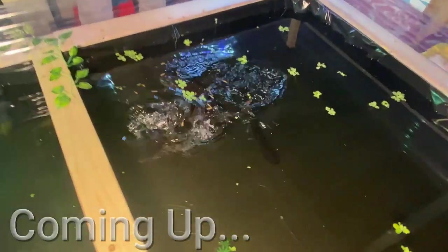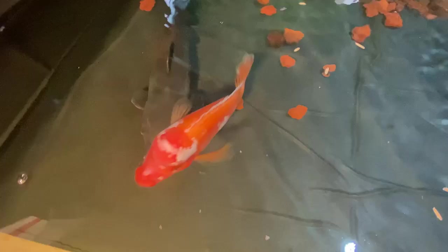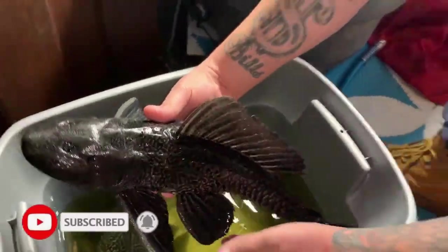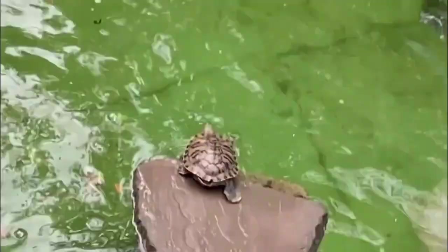Almost every single animal in this pond right here is a rescue that came from a really bad situation. Carol Baskin, turtle killer over here. Fred we rescued — he was our very first video ever with me.